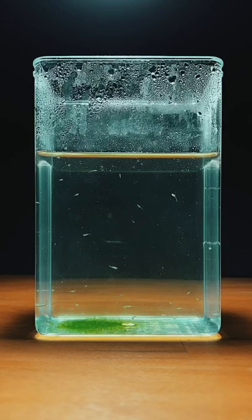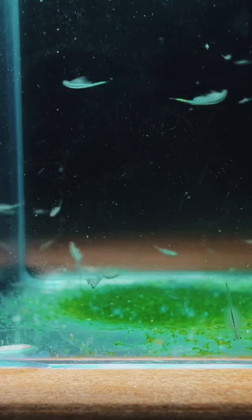Two weeks ago I started this sea monkey tank and so far things have been going really well. I recently had an idea: is it possible to turn my sea monkeys red?